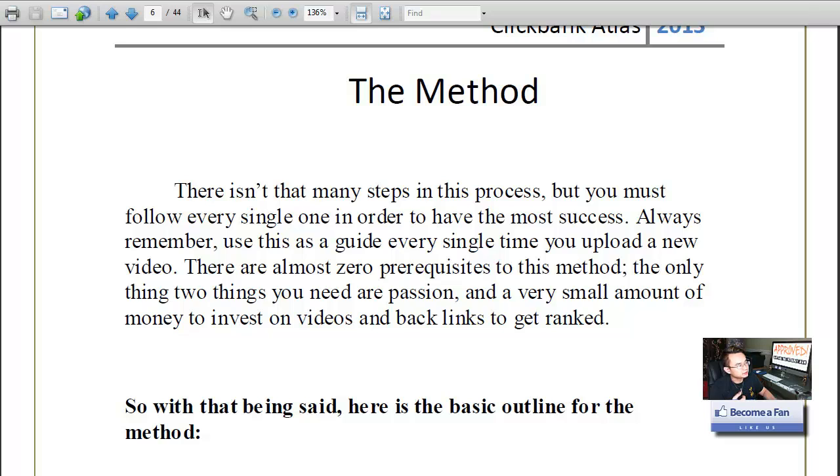He covers four different factors he looks for in a landing page, because even if you send traffic to a bad landing page it won't convert. So stop at page 10 to figure out those criteria.